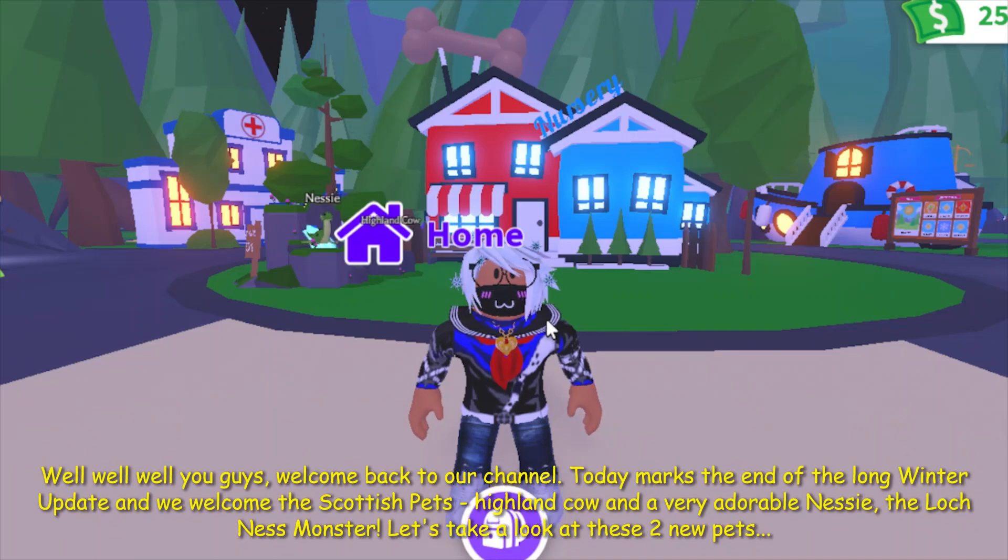Welcome back to our channel. Today marks the end of the long winter update and we welcome the Scotch's pet, Highland Cow and a very adorable Netsy, the Loch Ness Monster. Let's take a look at these two new pets.